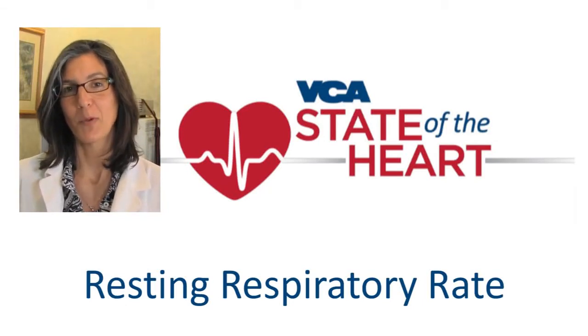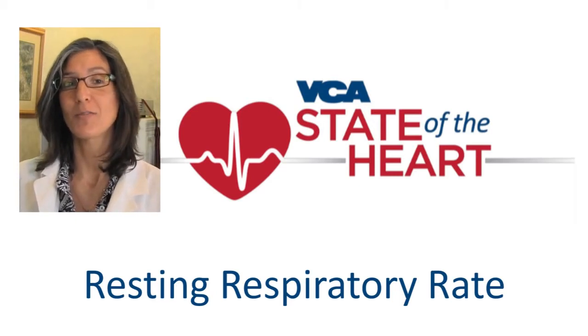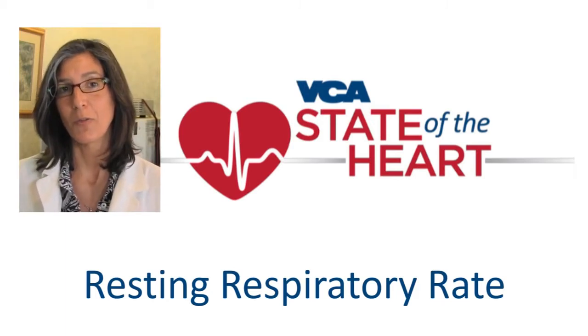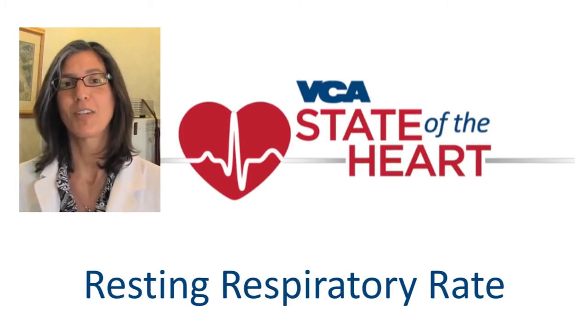Did you know that monitoring the resting respiratory rate is a very effective tool for assessing the presence of congestive heart failure? The test is easy to perform, free of charge to the client, and it's an accurate adjunct tool in addition to thoracic radiographs. Monitoring the resting respiratory rate can help us detect the earliest clinical signs of congestive heart failure.